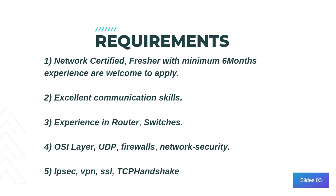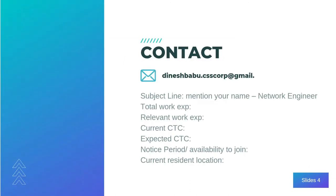Now let's see how you can apply for this position. You need to send an email to dineshbabu.csscorp@gmail.com with the subject line as you can see on the screen — mentioning your name, the position you are applying for, total work experience, notice period, availability to join, and your current resident location.